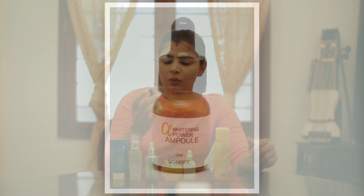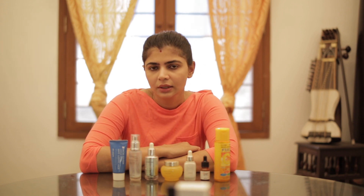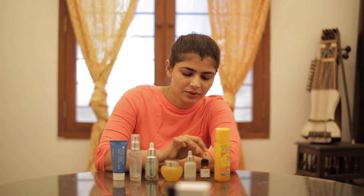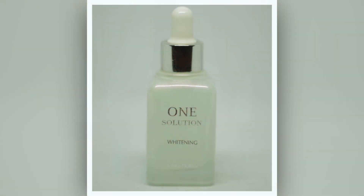The next one is the Sidmool Whitening Power Ampule. A lot of these products I tried to see if they help remove marks from sun damage and acne. This one is a fairly thick serum — it's called an ampule but I used it in place of a serum. I wasn't too impressed by it and didn't think it did any good, so I won't be repurchasing this.